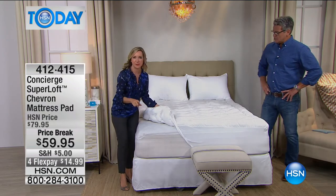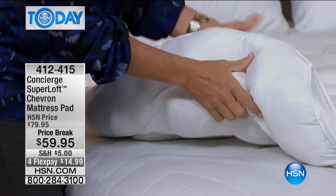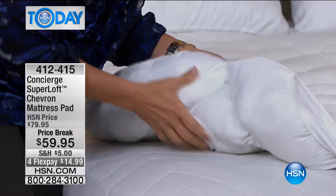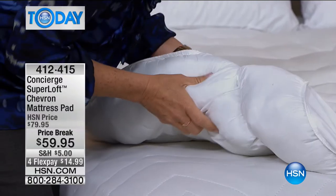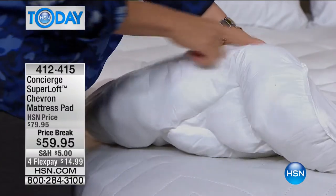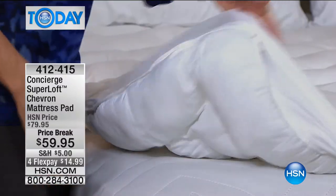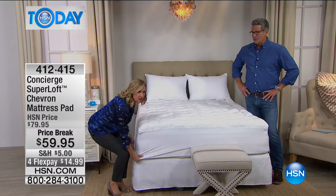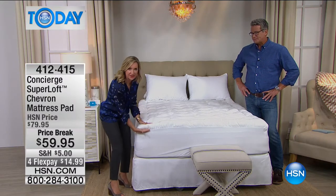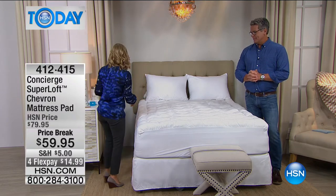I want to show you this before I spill on it. Look at the back — it's quiet. It's not plastic, it's not laminate, it's actual fabric. It's not paper. So when you wash this, all that 25 ounces of loft per square yard is going to stay in place and not fluff out the bottom.